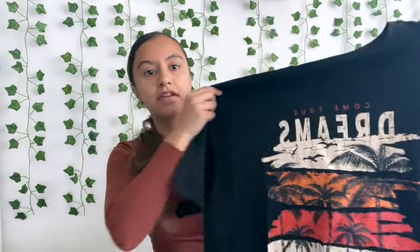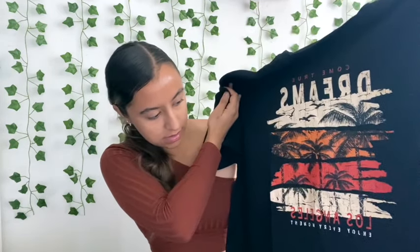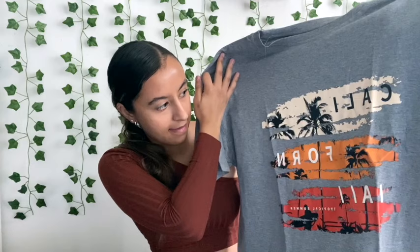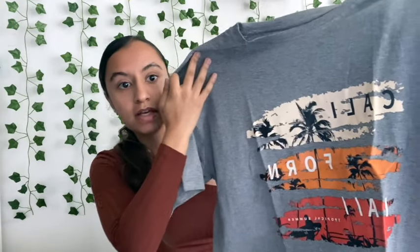And I have this 'Come True Dreams Los Angeles Enjoy Every Moment' graphic tee, and it has white, orange, and red stripes with palm trees and birds on it. I think it's really cute and oversized. Then I have this gray oversized tee that says 'California' — it also has white, orange, and red stripes and says 'Tropical Summer' with palm trees.